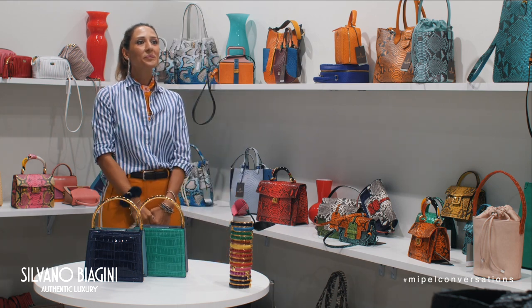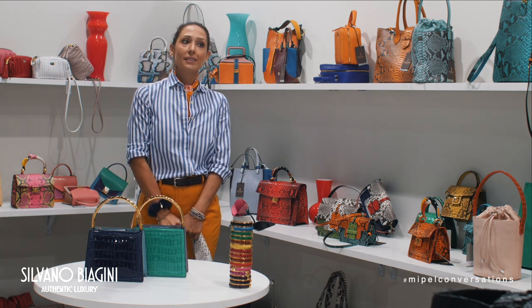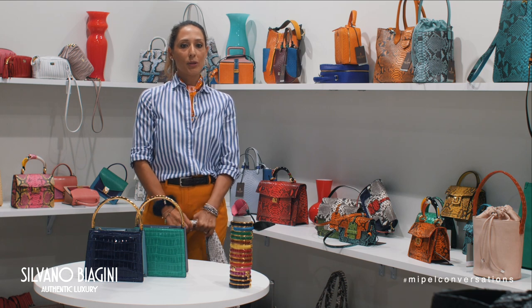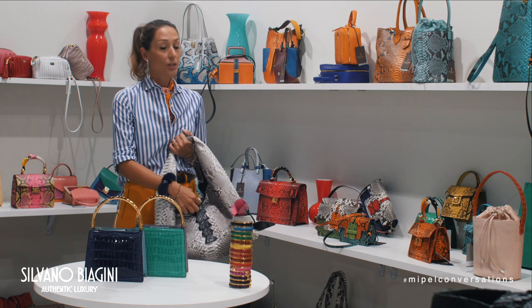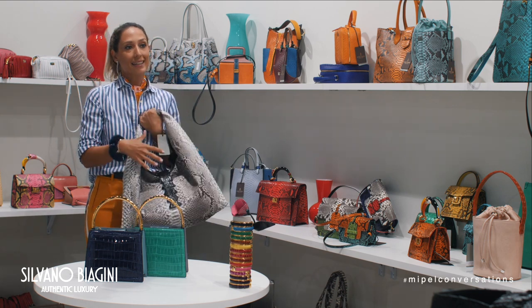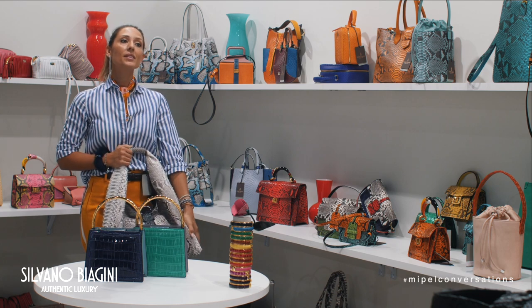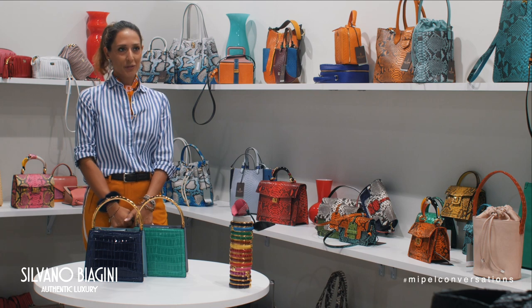Can all your products be personalized? Yes, our products can be personalized. This is a very important key for us — clients can change the color of the crocodile and make different combinations. We can offer unique products in limited editions, even personalized for the customer.